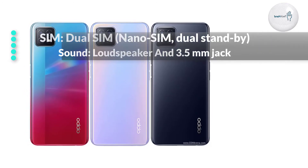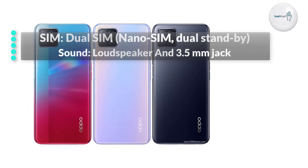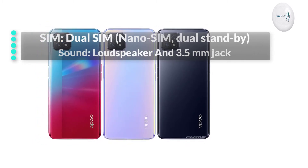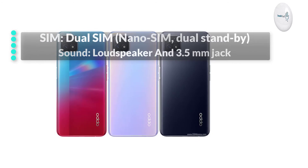The phone has dual SIM dual standby support, but the SIM must be nano-SIM. There is a loudspeaker for sound along with a 3.5 mm headphone jack.